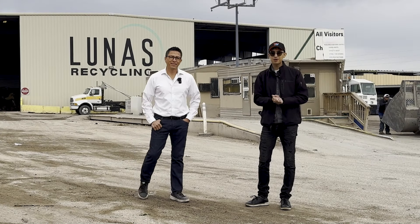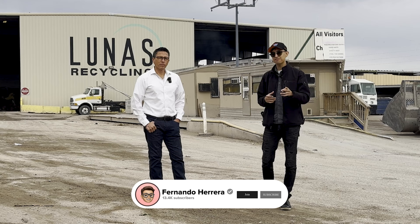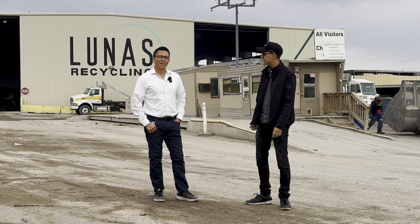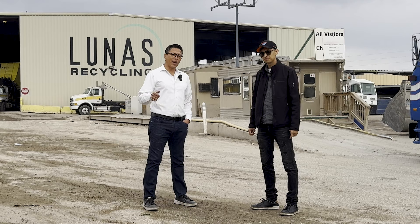Hey, what's going on guys, welcome back. My name is Fernando Herrera and today I'm here at Lunas Inc in Las Vegas. Be sure to stick until the end because we have a used tire recycling facility that you're definitely going to want to see. I'm here with Norberto and he's going to tell us and show us more about his facility. My name is Norberto, pleasure to meet you all. We've got Lunas Construction Cleanup that started back in 1988. This is our recycling facility and yes, we also do recycling of tires.